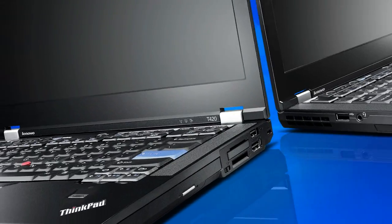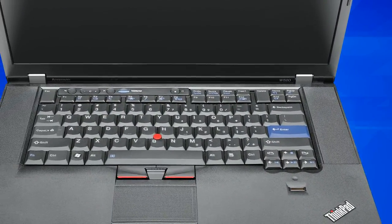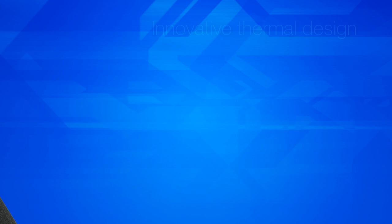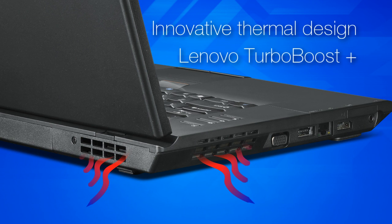Thanks to Intel Turbo Boost Technology 2.0, new ThinkPad notebooks are more intelligent, energy efficient, and dynamic than ever before. They deliver automatic speed increases when the PC needs it for demanding tasks or applications. Lenovo's innovative thermal design and Lenovo Turbo Boost Plus technology allows Intel Turbo Boost Technology 2.0 to stay active longer than any other PC offering in the market.